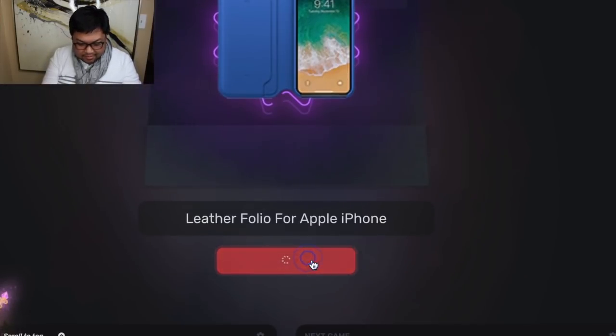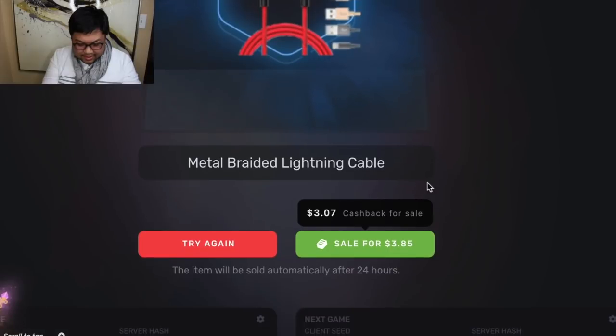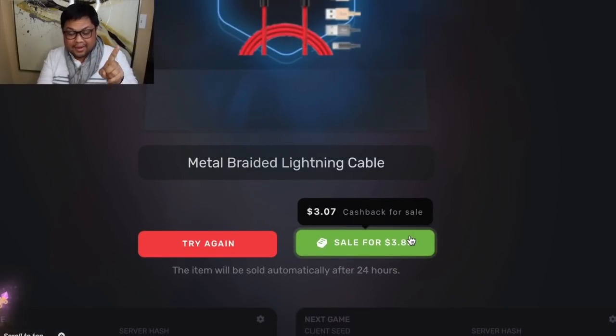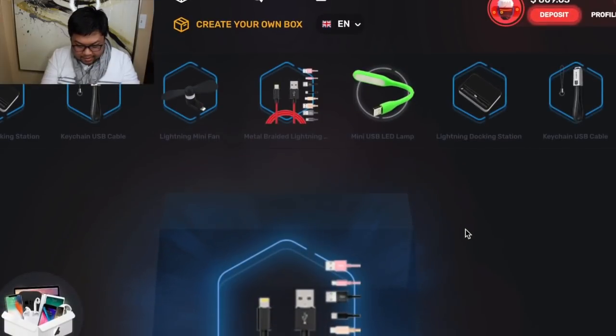Let me try that one more time. And then I get another blue of course. Let's get out of here and try one big box. I'll go ahead and sell that one. I'm back up to $809.